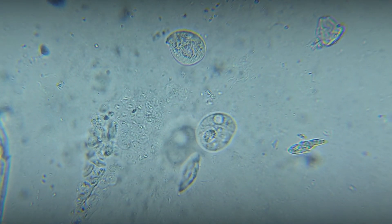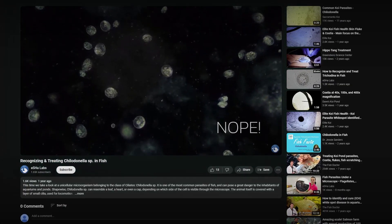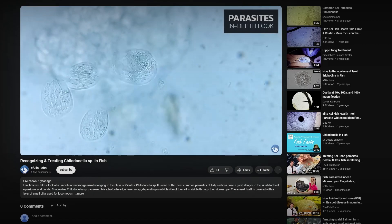It was the unicellular pathogenic infusoria called Helodonella. We have already covered this parasite in a previous video. You can find the link in the description.